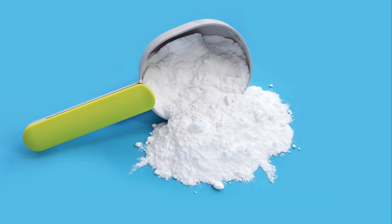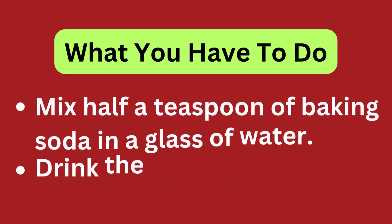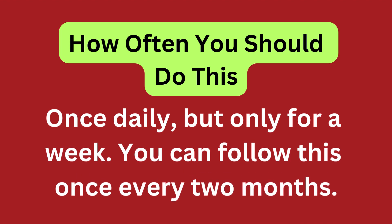Baking soda. You will need half a teaspoon of baking soda and 1 glass of water. Mix half a teaspoon of baking soda in a glass of water and drink the solution. Do this once daily, but only for a week. You can follow this once every two months.